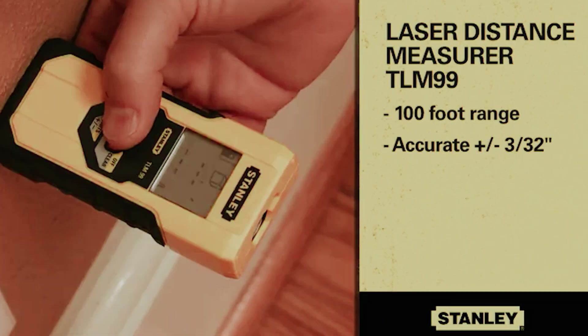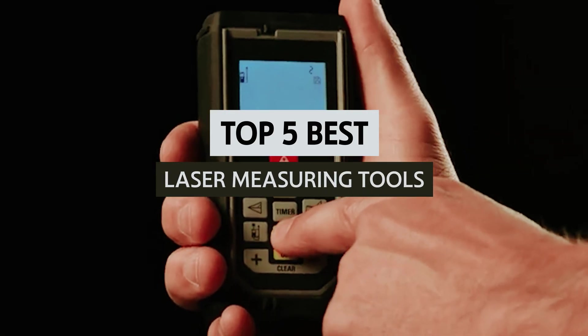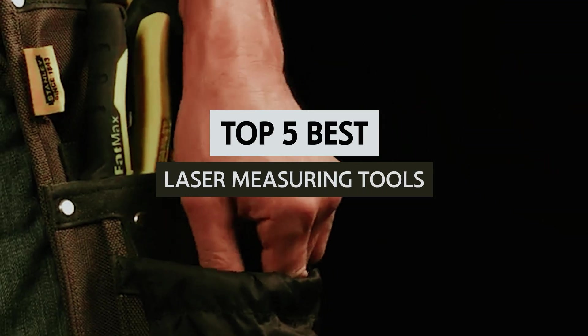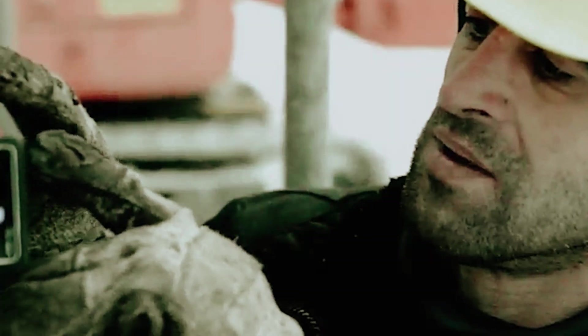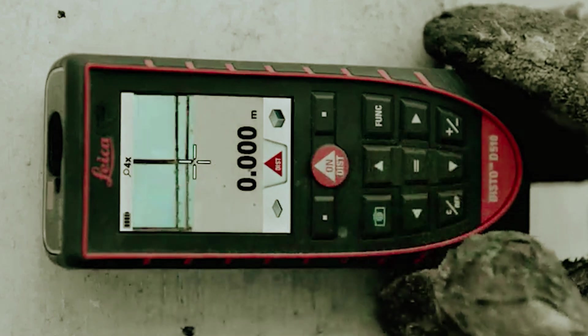Whether you're a seasoned contractor, an architect, or a DIY enthusiast, having the right laser measuring tool can make a significant difference in your work's quality and speed. In this video, we'll take a look at some of the best laser measuring tools available on the market, delving into their features, benefits, and how they can elevate your next project to a new level of precision.